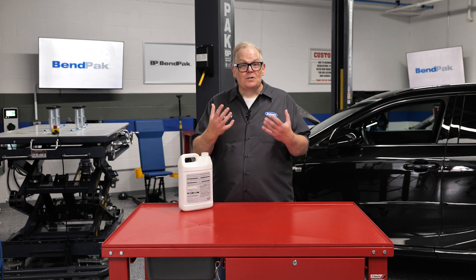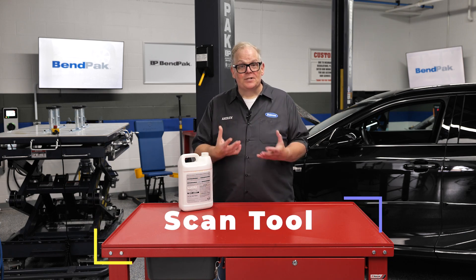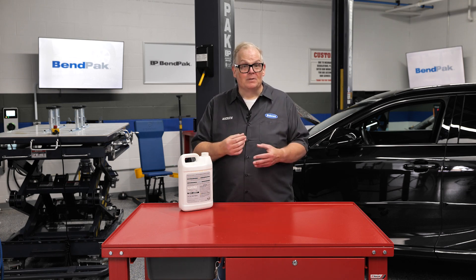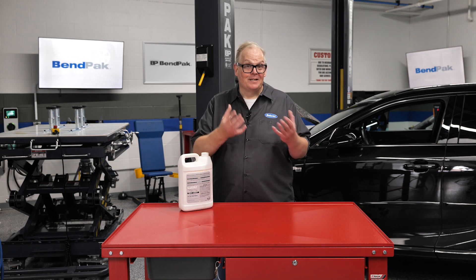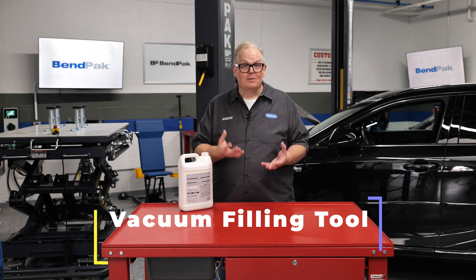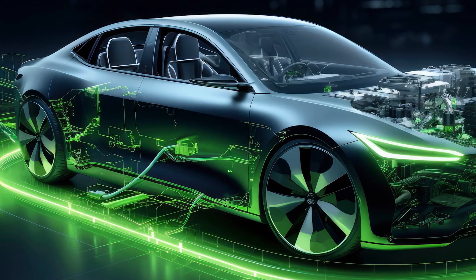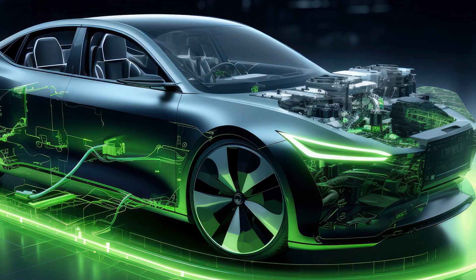You typically need two tools to service an electric drive cooling system. The first is a scan tool. The cooling system can be a maze of valves, solenoids, and pumps, and some vehicles have scan tool special functions to purge, fill, and bleed the cooling system. Without the scan tool you might leave air bubbles in the system that can create hot spots in the battery pack. The second tool is a vacuum filling tool, which creates a vacuum in the cooling system to help fill it and eliminate bubbles. Some EVs also have special cooling system tools that create a bypass so old coolant is removed and new coolant is added simultaneously.